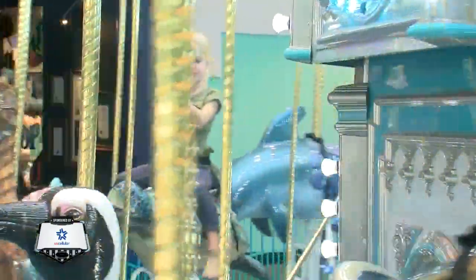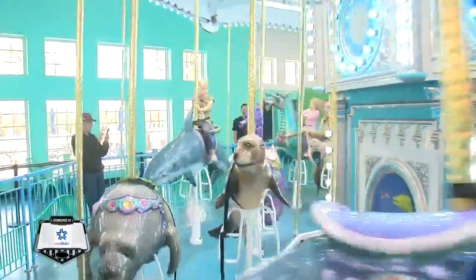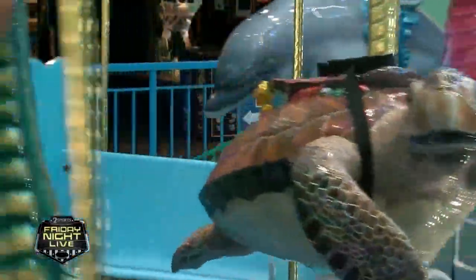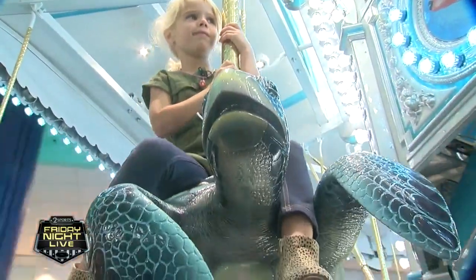That's true for Hayes, who's soaked up so much fun this go-around, she's already planning her next trick. It was really fun. I just loved it. I just loved it a lot. In Jinx, Julie Chin, 2 News Oklahoma.